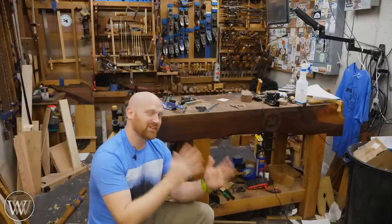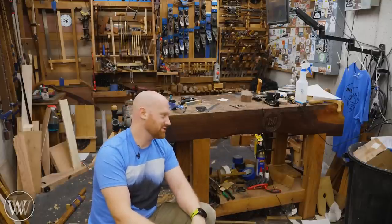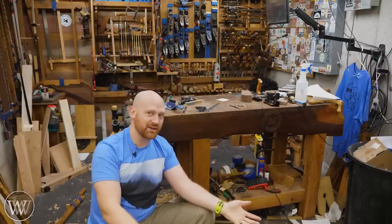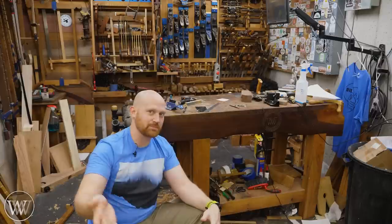So the first thing you have to ask yourself is: what is the largest item I'm going to be working on? Oddly enough, for most people, the largest thing they're ever going to build is their workbench. And even if you're in a power tool shop, the largest thing you're going to be building is your in-feed and out-feed table for your chop saw or your table saw.